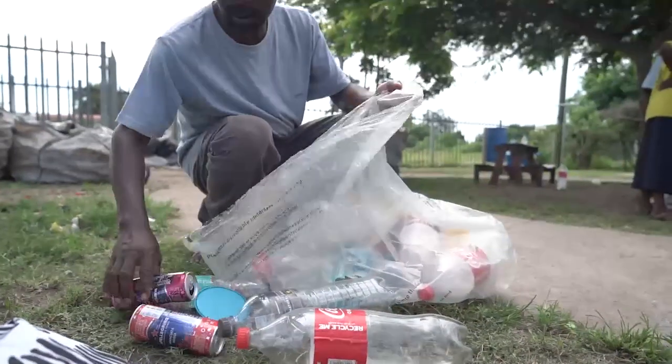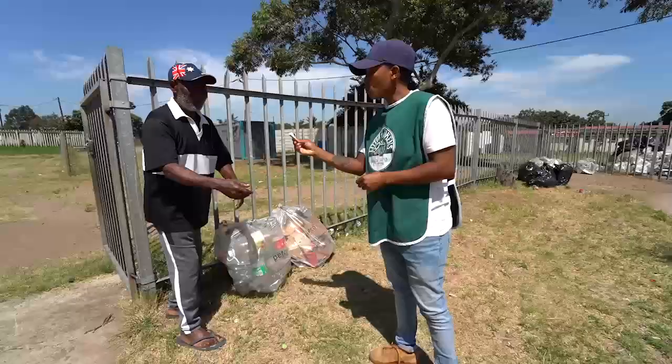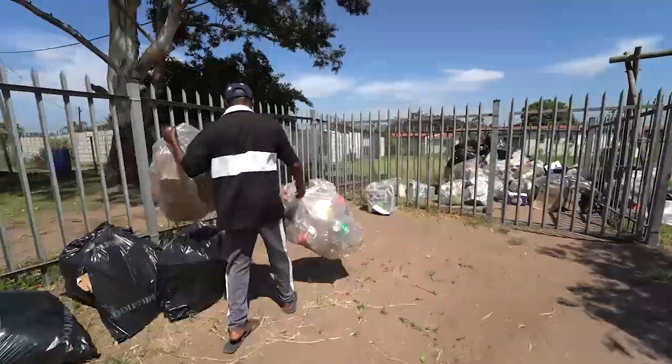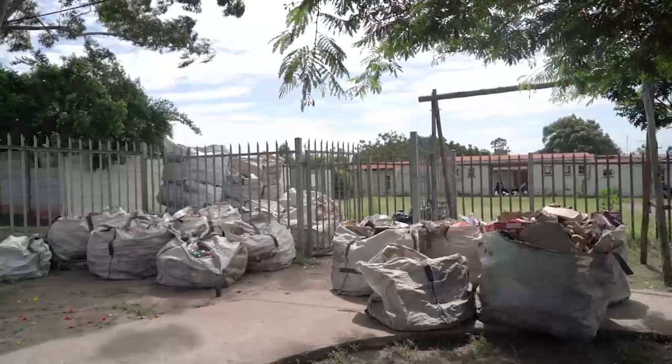They make sure they fill and separate the litter, then they come and drop off the bags. A token is issued. You need to make sure that the bags are full — we do not weigh bags.